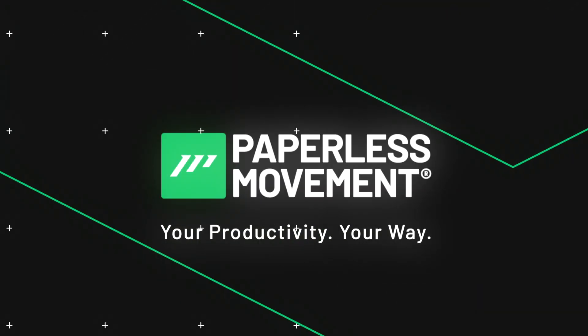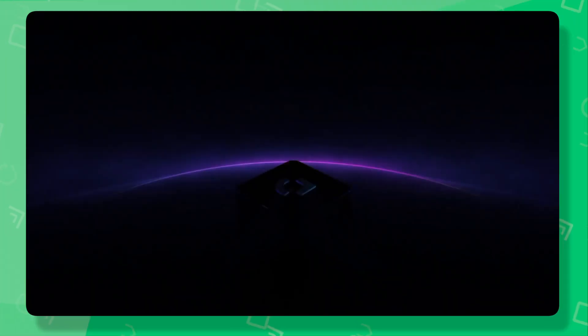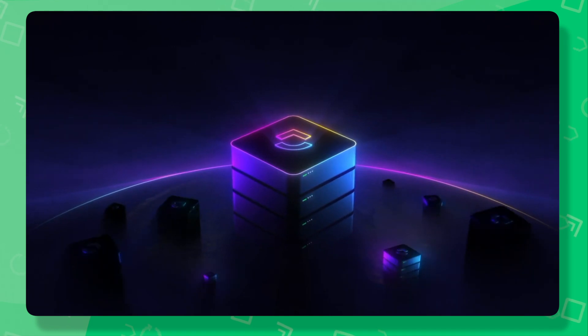Paperless movement, your productivity, your way. A few things about the Level Up event last week, talking about the 3.0 — a version that is right now in beta and pretty soon will be launched.